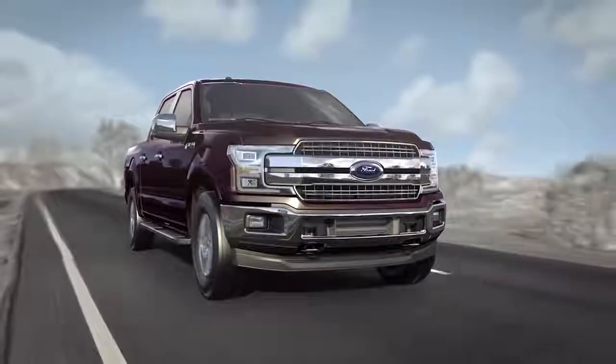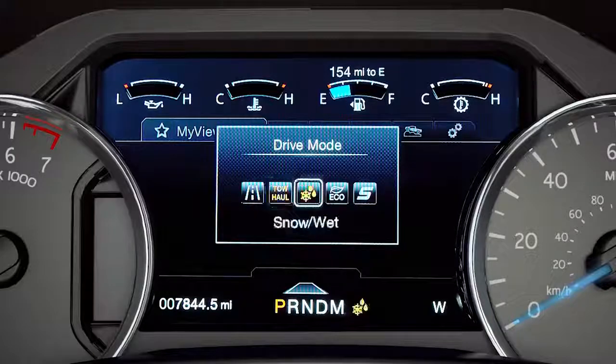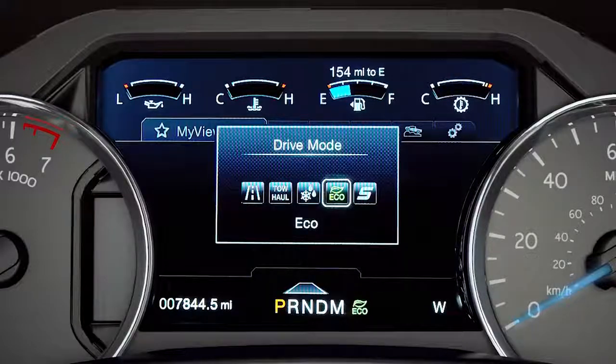One more thing — depending on which drive mode you're in, the transmission will shift differently. The available modes are Normal, Tow-Haul, Snow-Wet, Eco-Select, and Sport.